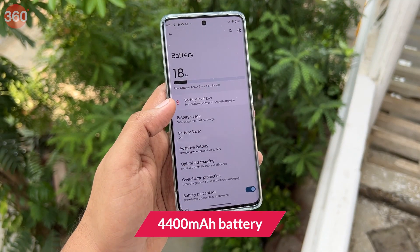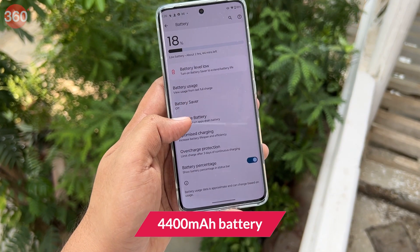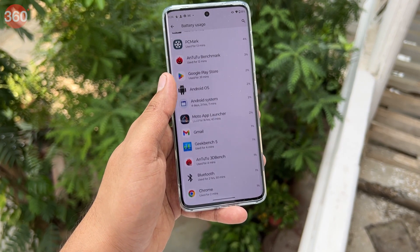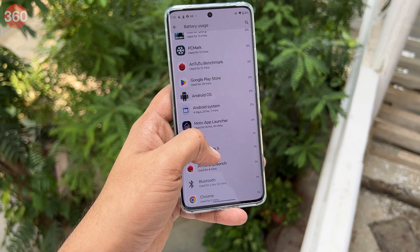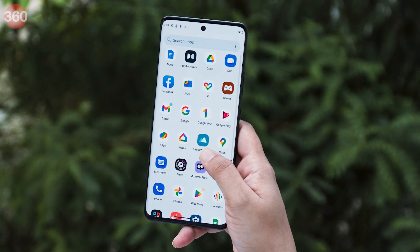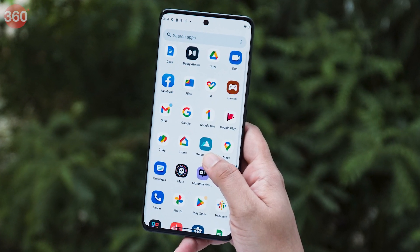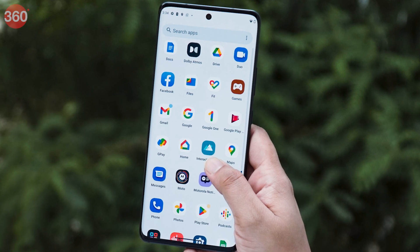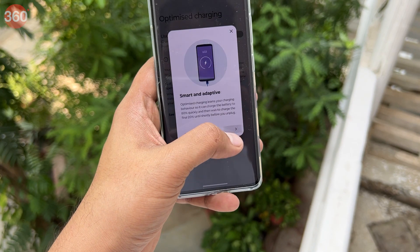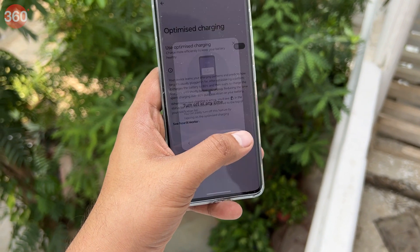There is a 4400mAh battery packed inside the phone which can last for a full day depending on your use case. On days when I played a lot of demanding games, I got a little more than 5 hours of screen-on time before it had to be charged. On days with lighter use — including basic web browsing and scrolling through social media — the Edge 30 Fusion breached the 6-hour screen-on time mark. In our battery loop test, the phone lasted for about 13 hours and 40 minutes, which is slightly below average.